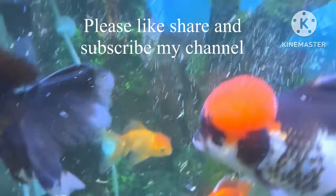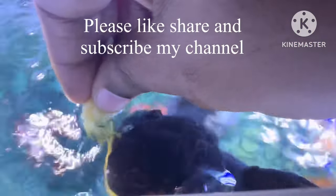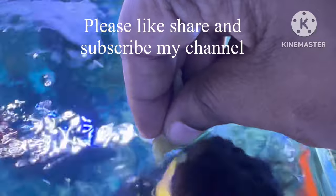Thank you so much! Please like, share, and subscribe to my channel. Any suggestions, you can put them in the comment box. Thank you so much, bye!